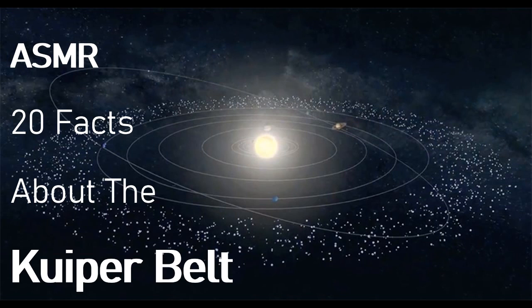Fact number four. According to scientific estimates, thousands of objects having a diameter of over 100 kilometres travel within the belt all around the sun.